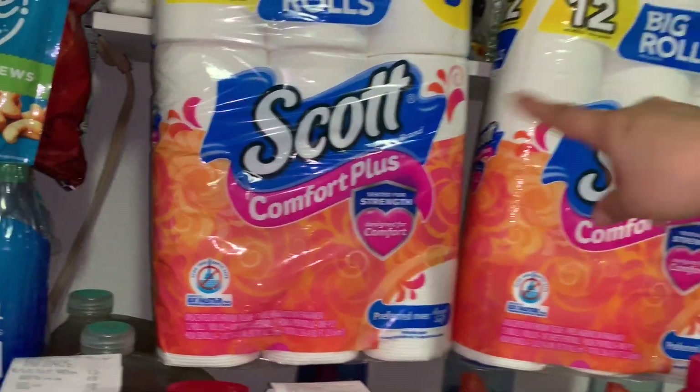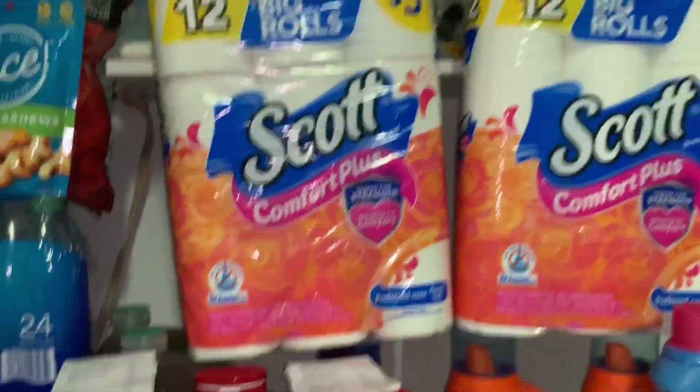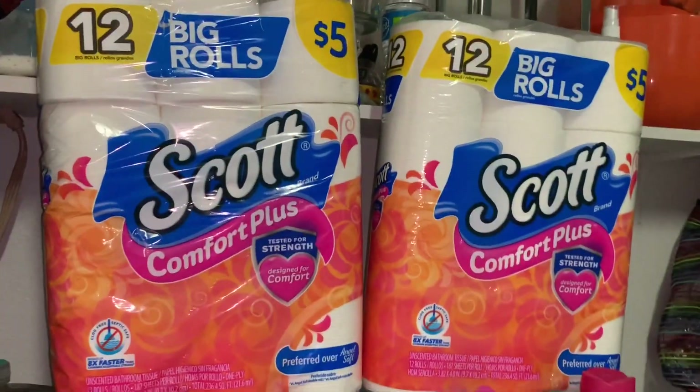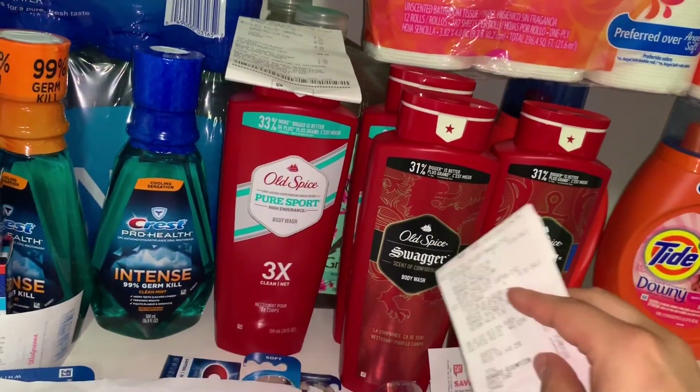Next week will be a better deal on the Scott paper products — $2.75 instead of $3.75, so if you can't get it this week, next week it'll be $2.75.